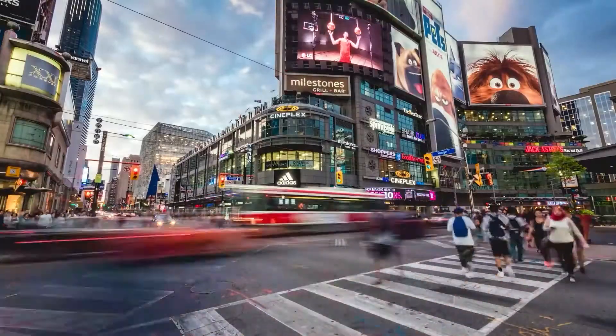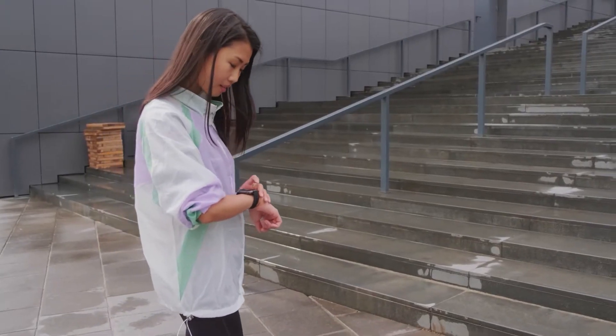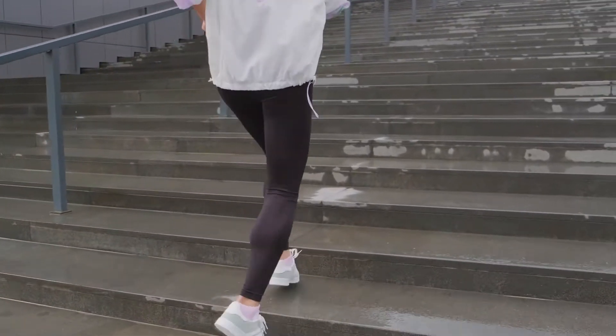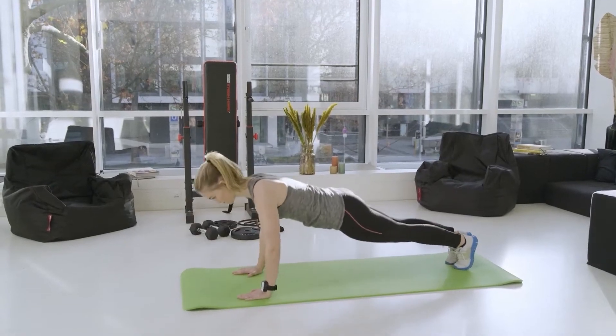Brand new and already the performance benchmark on the market. The capacitive pressure sensor from Bosch SensorTech is tiny in size, yet incredibly potent. It is so accurate it can detect a single step when climbing stairs or the smallest changes in height, for example when doing push-ups.